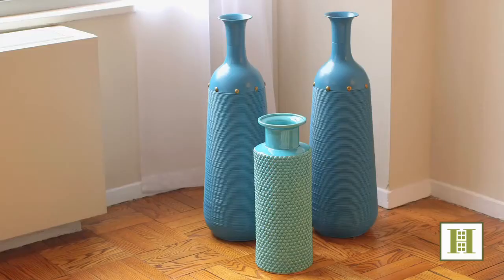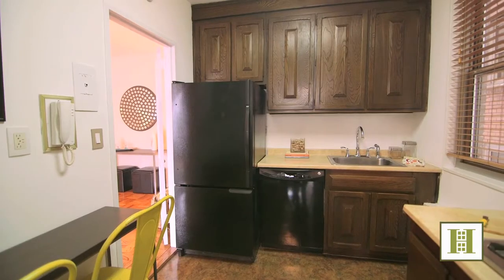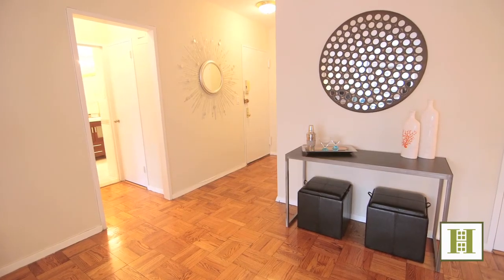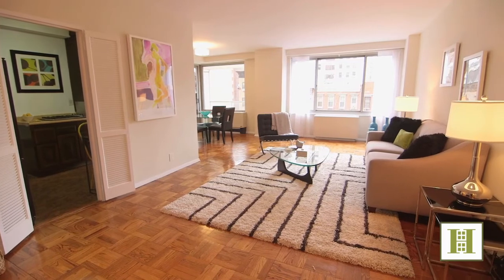Additional amenities of this fantastic home include a large windowed kitchen, an abundance of closets, including three walk-ins, and gleaming hardwood floors.